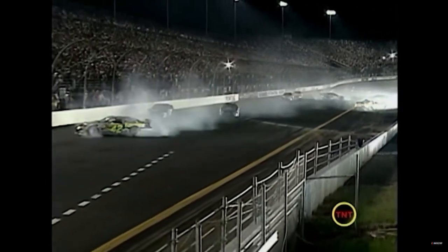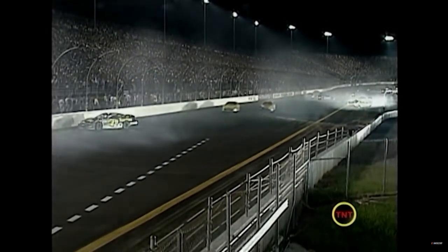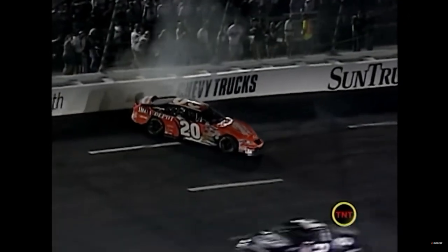There's that cloud of smoke - hard to see through in the lights. Richmond on the outside of Jeff Burton - whoa! Burton tried to go in on the outside of the 38 car of Elliott Sadler and Tony was three wide. Didn't work too well.